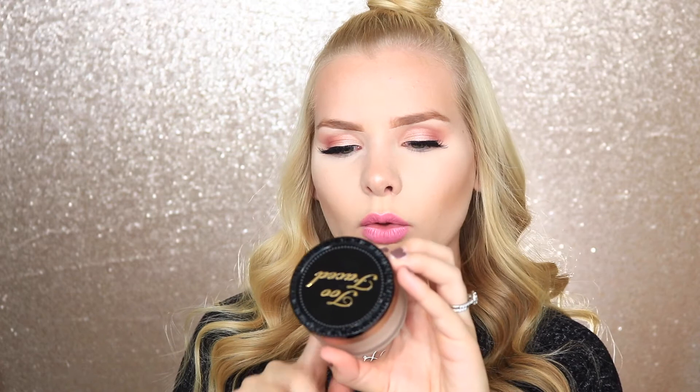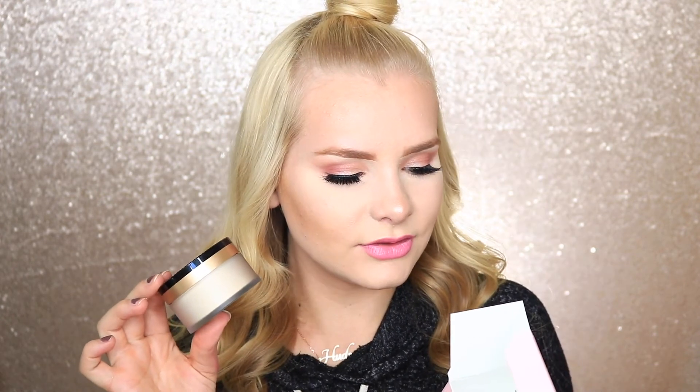This is the Too Faced Born This Way Setting Powder. It says it's a silky, lightweight powder that sets makeup for longer wear while providing a veil of perfecting luminosity for a finish so natural they'll think you were born this way. I've seen a lot of people on YouTube saying it makes your pores look amazing, so I tested it out today underneath my eyes just to give a little bit of a bake.